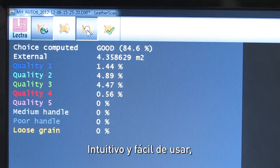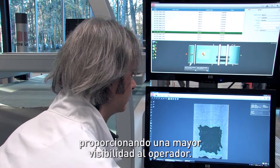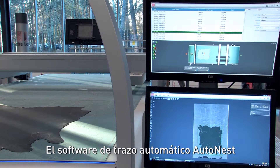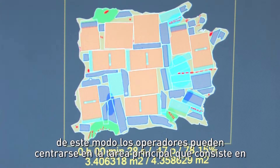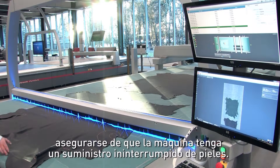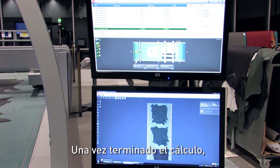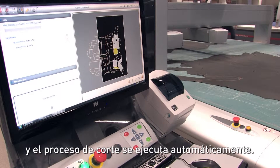Intuitive and easy to use, supervisor software monitors the production, giving the operator greater visibility. AutoNest automatic nesting software uses powerful algorithms to optimize the usage for each hide, allowing operators to concentrate on their main mission of ensuring that the machine has an uninterrupted supply of hides. Once the calculation is finished, the nesting is sent to supervisor software and the cutting process takes over automatically.